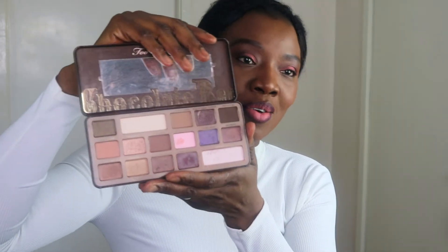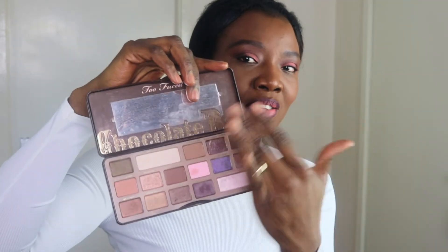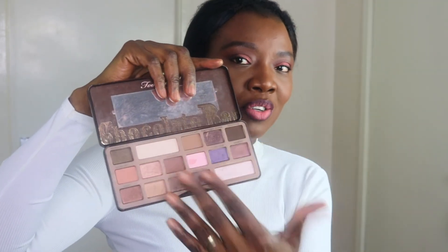I don't know how many people remember this — it's a Too Faced palette and I still have it. I might be throwing this away because it's been a really long time. This is the Too Faced Chocolate Bar palette. I didn't really use it because some of these colors weren't really doing much for me. So yeah, I've got 12 palettes all in all.